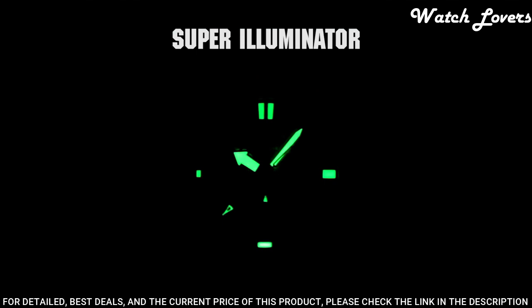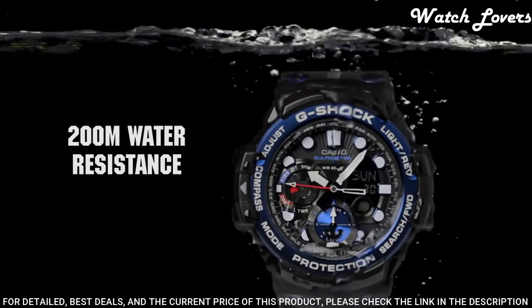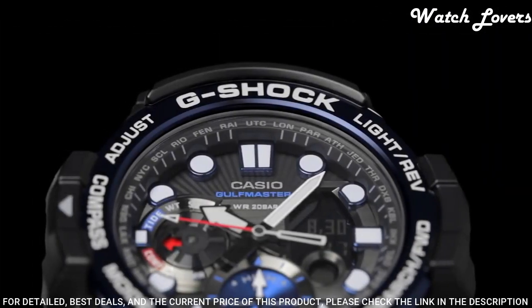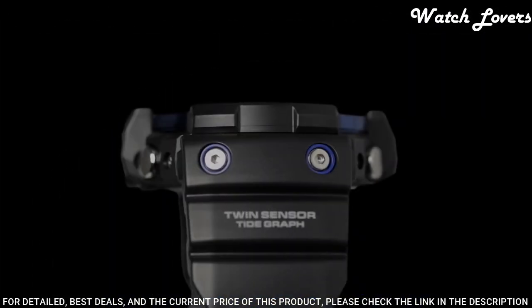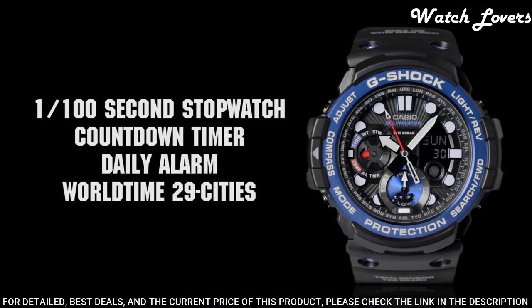The following features are equipped: world time, compass, thermometer, tide graph, moon phase, chronograph, countdown timer, alarm, perpetual calendar, backlight, date, day.